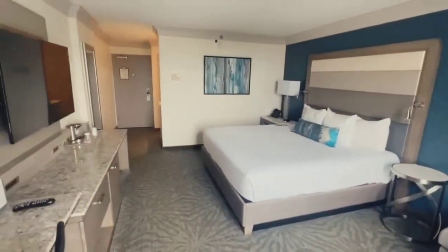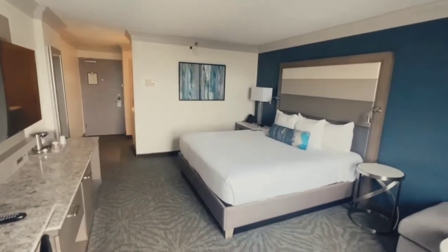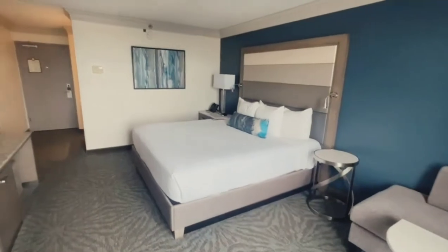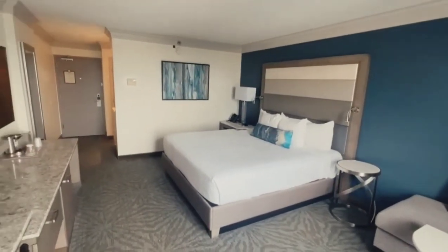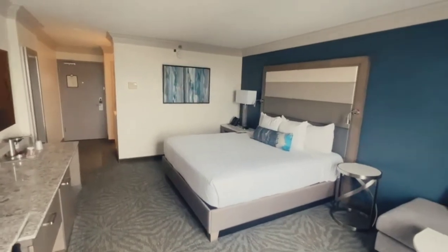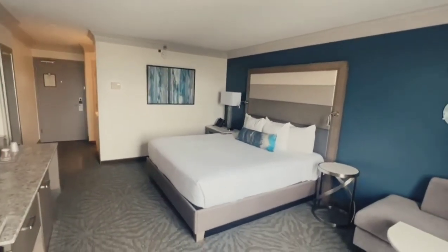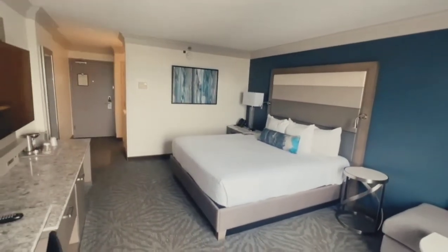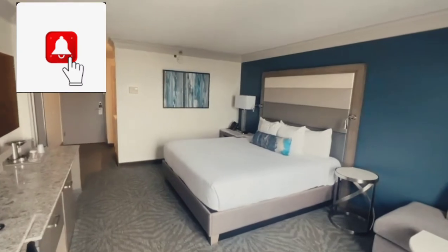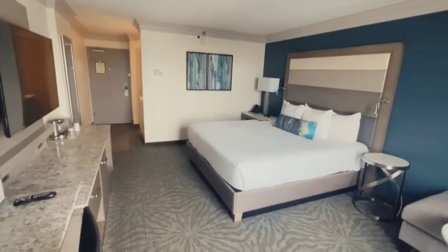Once again, this is a king bedroom International Drive view — or pool view as they may call it. I hope you guys enjoyed the video. Please make sure you like and subscribe to my YouTube channel and hit that notifications bell — when you do that you show love and support to my channel, and it's much appreciated. Have a good one!